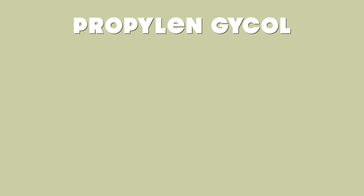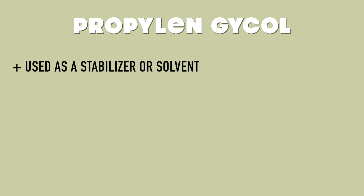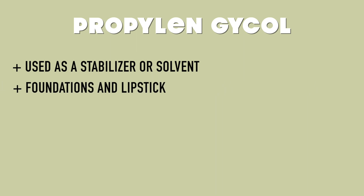The last one is propylene glycol. It is commonly used as a stabilizer or solvent and is common in foundation and lipstick. I put this last because it's not as toxic as the others, but it is extremely irritating to your skin — even if you don't have sensitive skin. It can still cause irritation, redness, and breakouts.